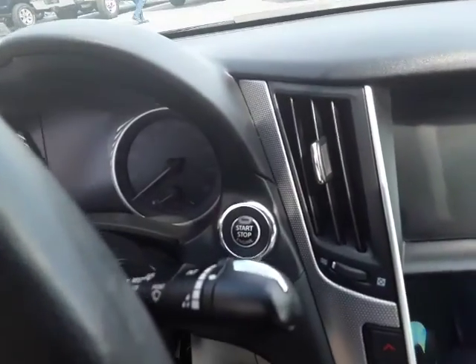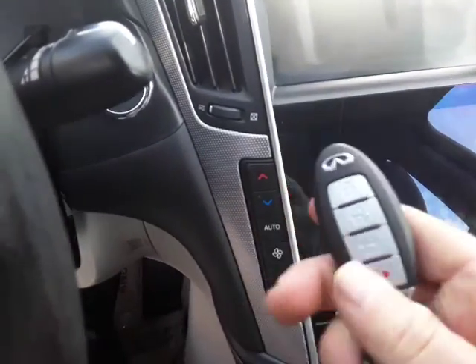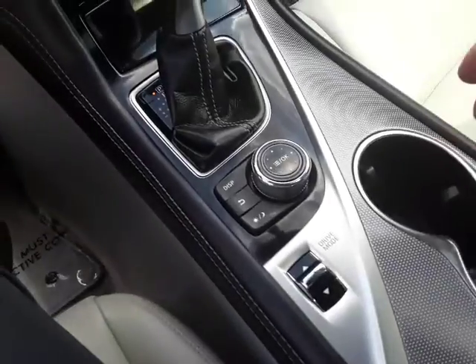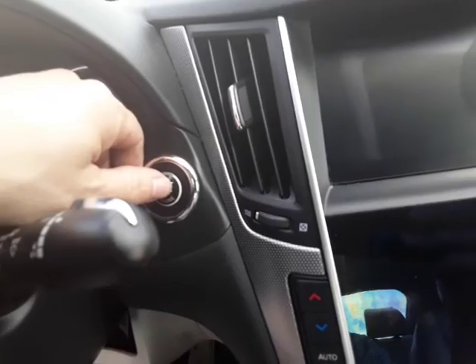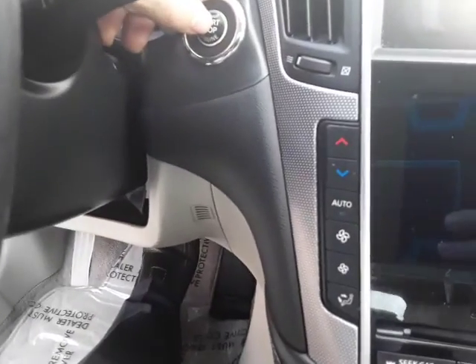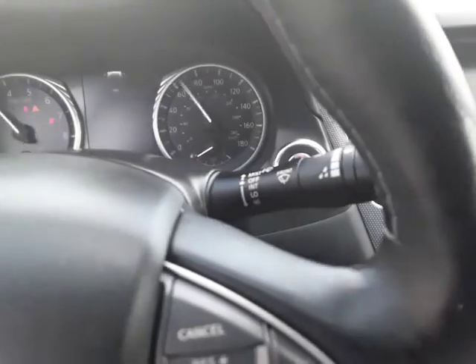We'll go ahead and power it up — it's a push button start, so you just have the key fob, which I have here in my hand. You can put that in the cup holder, in your purse or your pocket or whatever. Then put your foot on the brake, hit the button, and it powers right up.